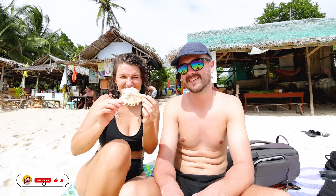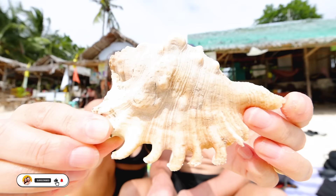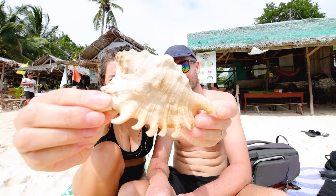Oh, and look at this cool shell I found in the water. Isn't that so pretty? I love that — island paradise with my shell.